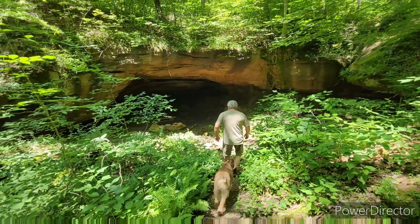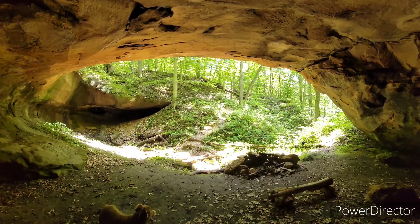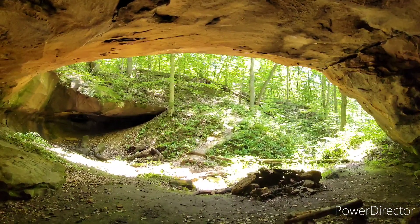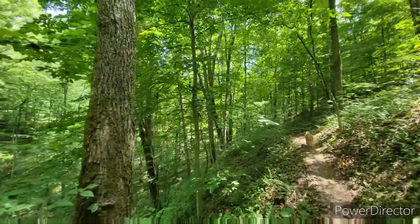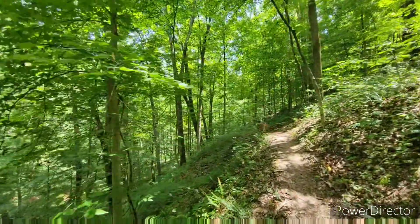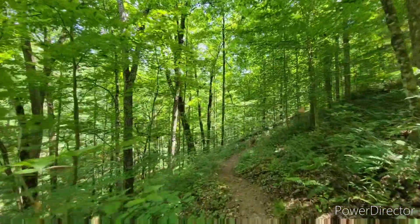The short section we did hike included two natural wonders, including this rock shelter known as Great Cave. After leaving the Great Cave, we hiked along the ravine edge for another mile to a mile and a half.